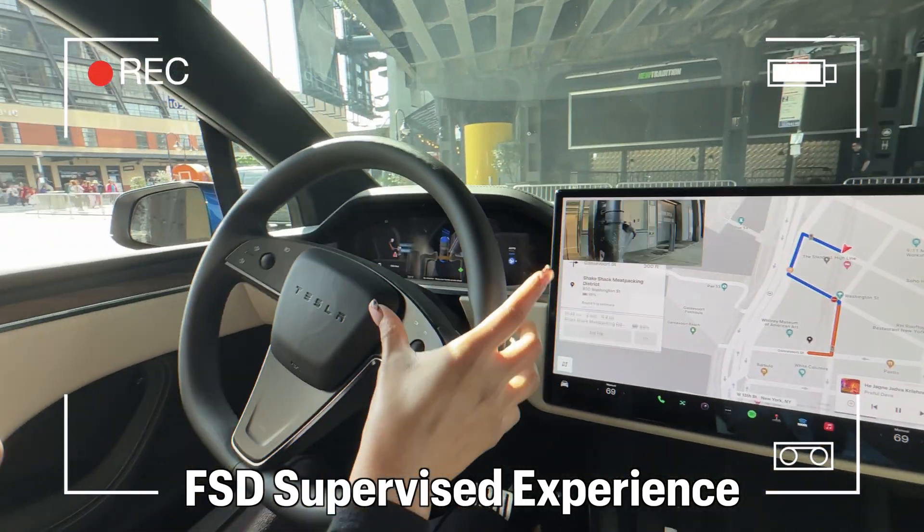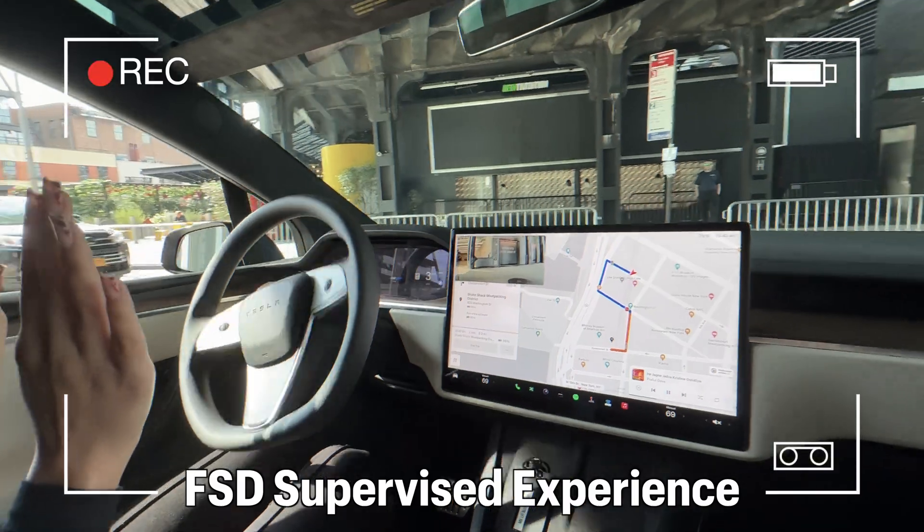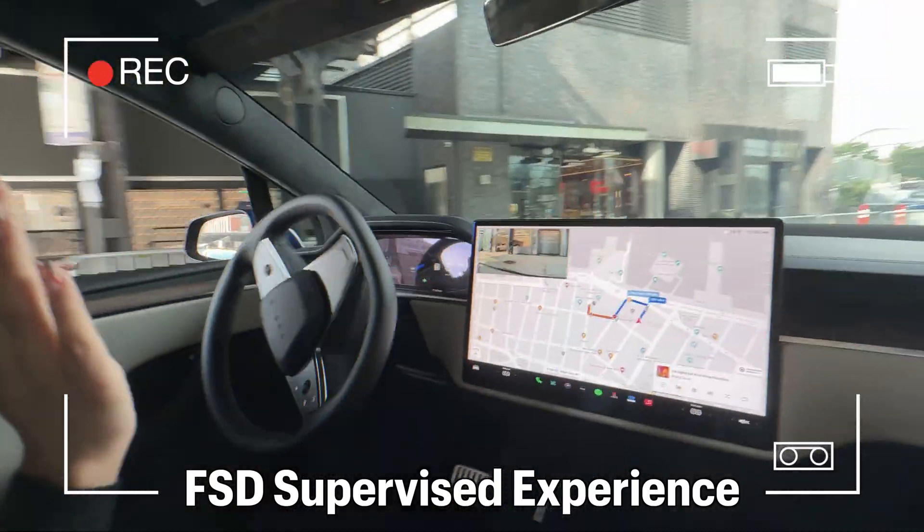I'm going to press this button to activate the FSD. So now my hands are off the wheel, off the gas, off the brake. Amazing.